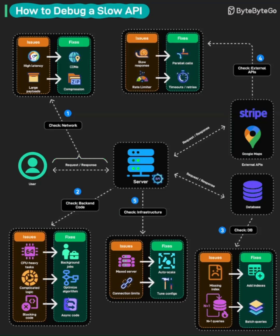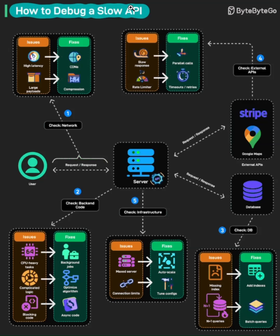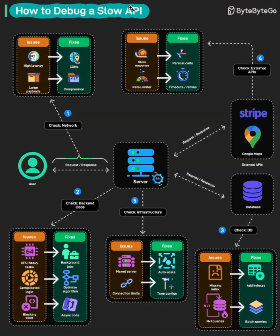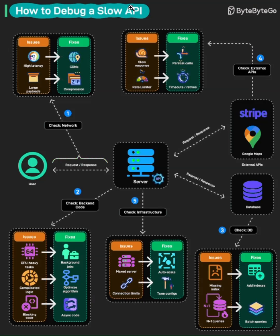Checkpoint two: check your backend code. This is where most performance issues hide. Look for three major culprits: CPU-heavy tasks that block your API threads, complicated logic that's doing way more work than necessary, and blocking code that prevents concurrent request handling. The solutions? Move heavy computational work to background jobs so your API stays responsive, optimize your algorithms because sometimes that nested loop is killing you, and use asynchronous code patterns to handle multiple requests without blocking. Never let one slow operation freeze your entire API.